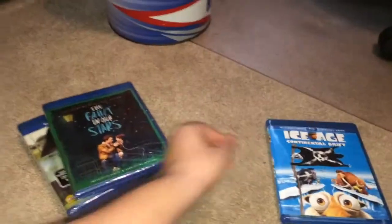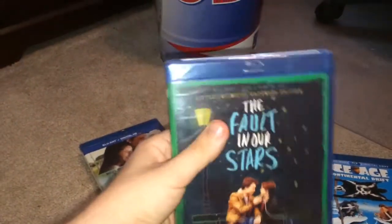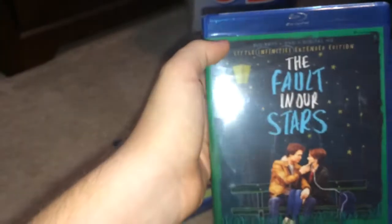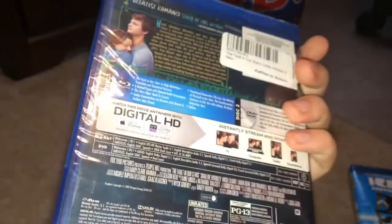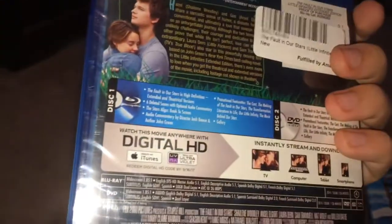Next up is The Fault in Our Stars, which is one I really enjoyed. I'm a fan of the actress Shailene Woodley. I was going to get the standard version with the poster cover, but I realized that one only has the theatrical version and not both versions. Since the version I watched was the extended cut, I wanted this one even though I prefer the other cover.